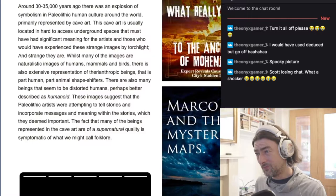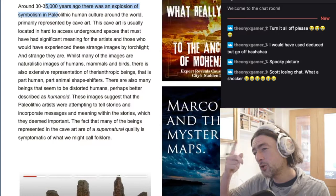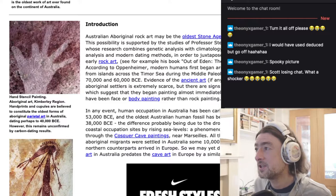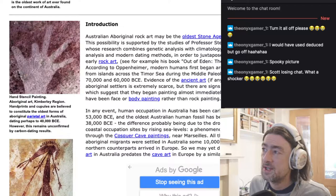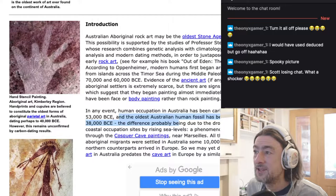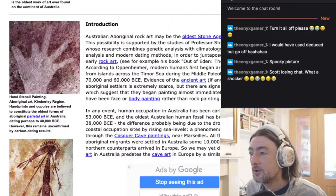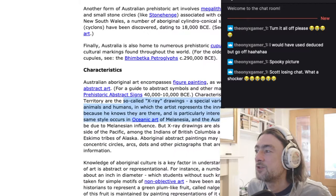I'm getting confused now because I'm trying to talk about prehistoric things — about 35,000 years ago. This is my favourite website at the moment, visualartscork.com. Australian aboriginal rock art may be the oldest Stone Age art on the planet. The possibility is supported by the studies of Professor Steven Oppenheimer, whose research combines genetic analysis with climatology, archaeology, fossil analysis and modern dating methods. Human occupation in Australia has been carbon dated to at least 53,000 BC.